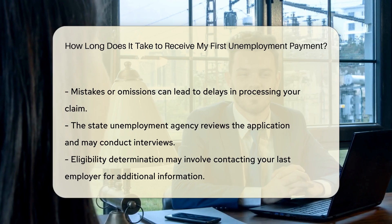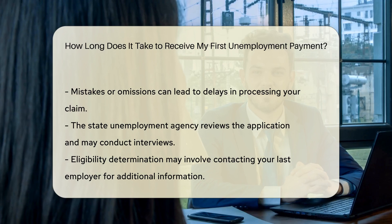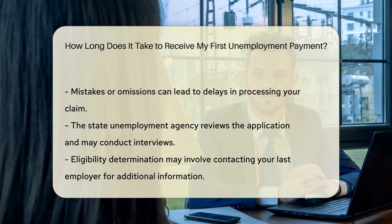In some states, there is a waiting period before you can receive your first payment, typically no longer than a week. During this time, you won't receive any unemployment compensation.